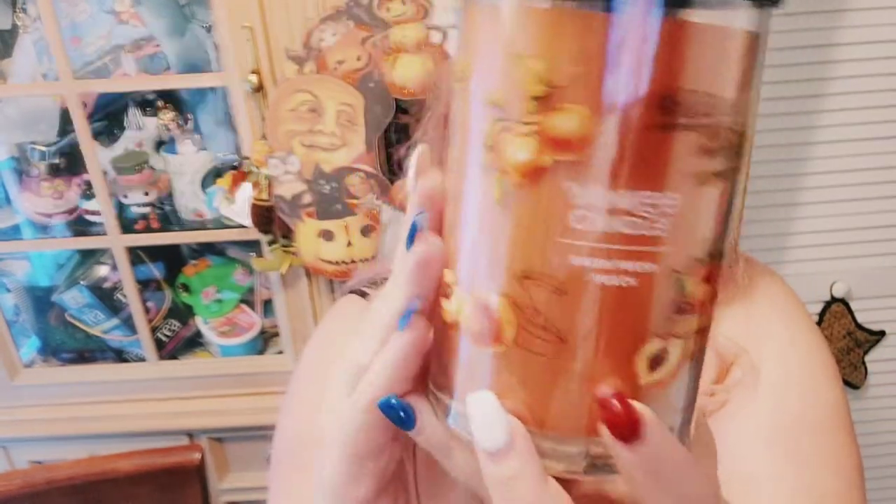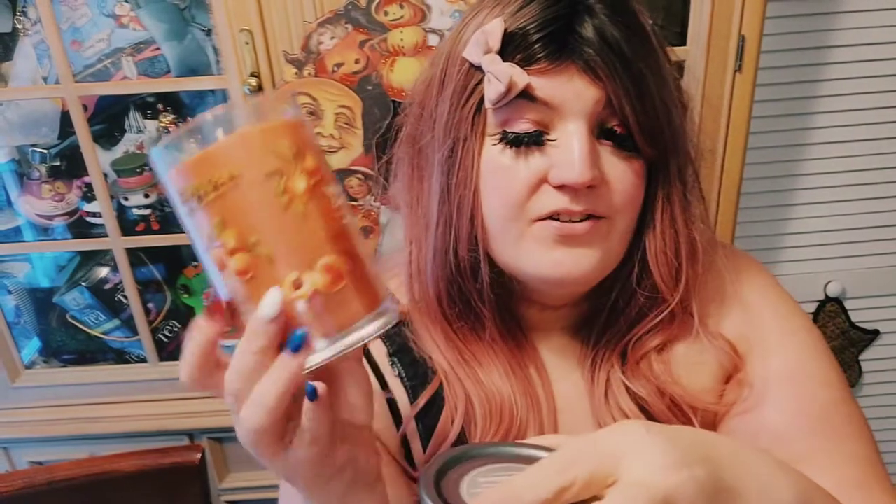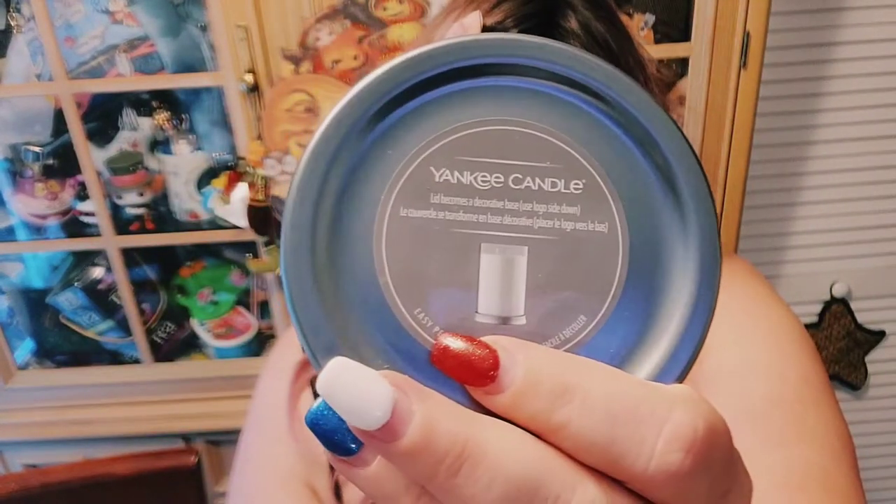So first thing is this from Yankee Candle, which is Farm Fresh Peach. It is amazing. They came out with these new lids where you can put your jar on the lid like that — it's kind of curved so you can sit it there. I always did that with my Bath and Body Works candles as well as my Walmart candles. Walmart candles are great, they're cheap, they burn fast. However, they can get really hot and can actually burn the wood in your house.